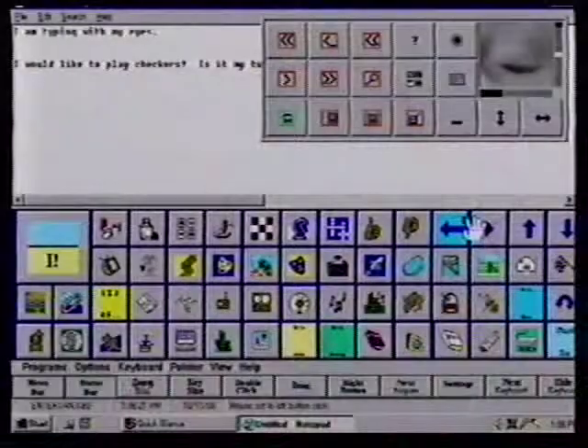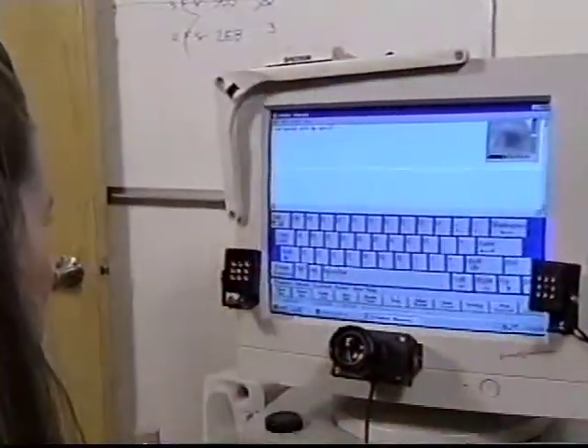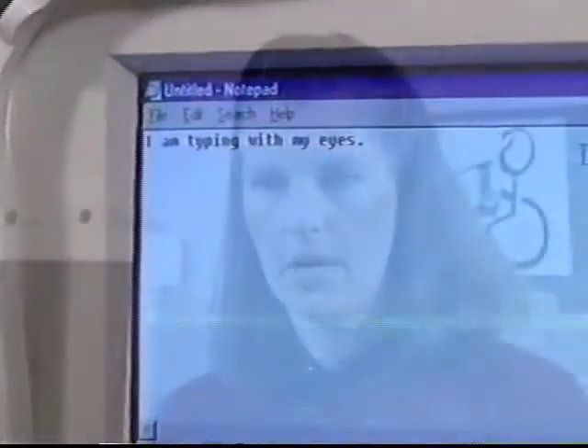They could have the computer speak for them by simply looking at an icon, or by typing out words and having the computer speak those words. They can also communicate through typing letters and email. Quick Glance provides complete access to computer operating — it acts like a mouse, so anything you can do with your mouse, you can do with your eyes. When combined with an on-screen keyboard, you can type just by looking at the letters and clicking with a blink or by dwelling on the letter, typing words and sentences, and having the computer speak them for you.